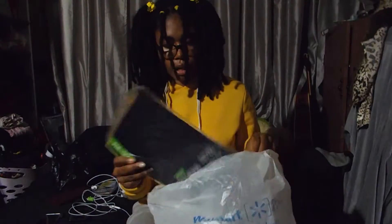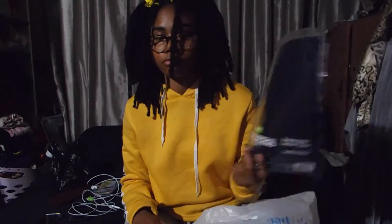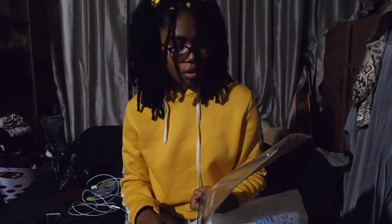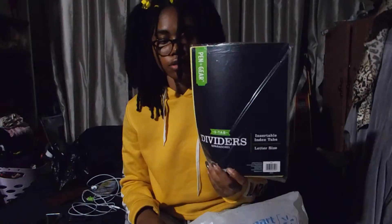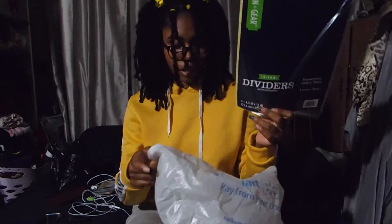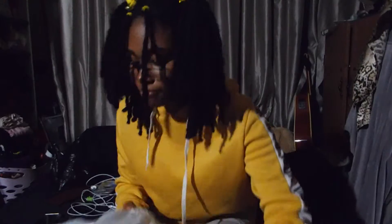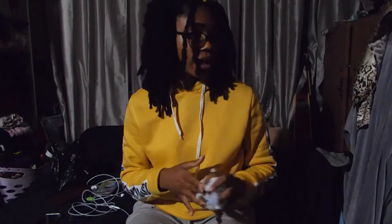And then I got some dividers because we all need these. You can go to Dollar Tree and get the same dividers for a dollar — same price. I believe I got these from Walmart for a dollar but same deal either way. That's all for that first bag.